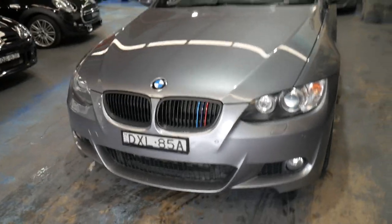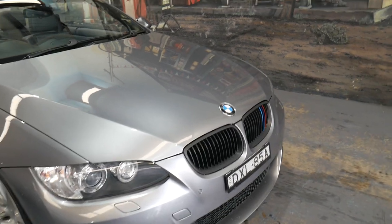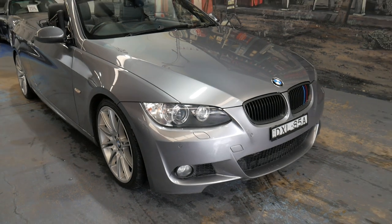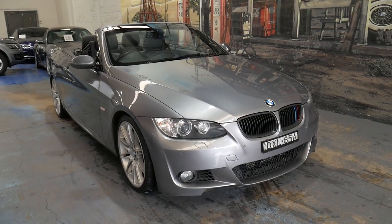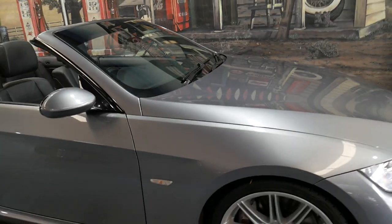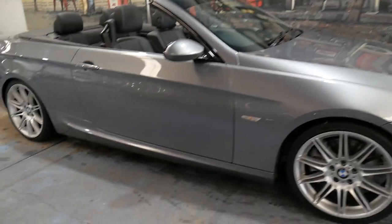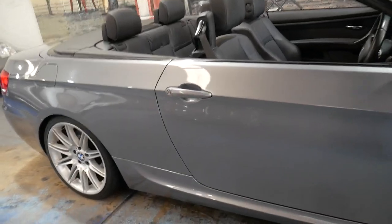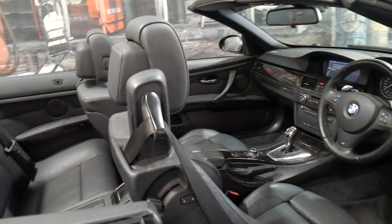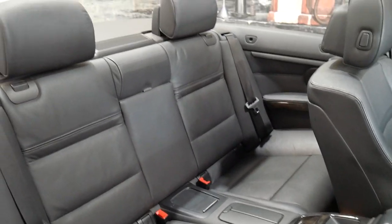It's got a slightly different looking grille, which a few people do with the M Sport cars — if you wanted to put the standard grilles on, it's very straightforward. The electric roof works absolutely perfectly, but really what I think makes this car stand out from the others is the condition. Mechanically, aesthetically, inside and outside, it's a particularly good car.